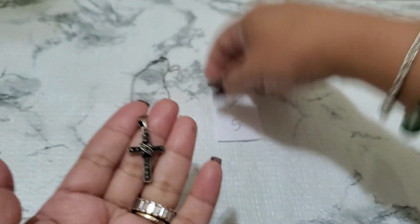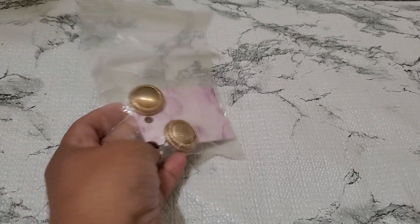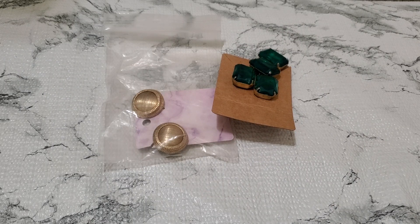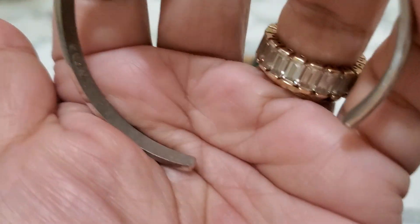Beautiful, beautiful necklace. And then number 6, $14. I'm gonna put this in a lot. I have this one, and then I have right there — I don't know if they're glass or not. And then this is an Avon cuff bracelet — Avon right there.